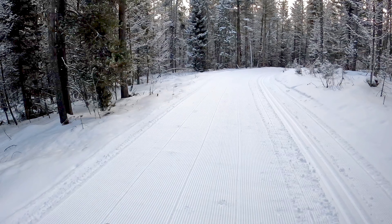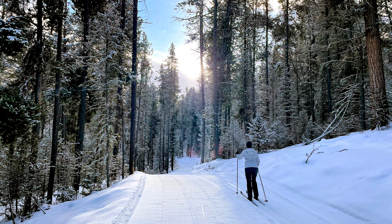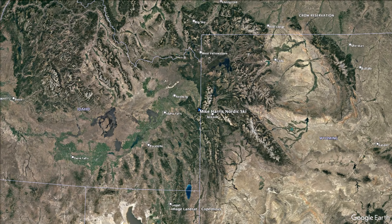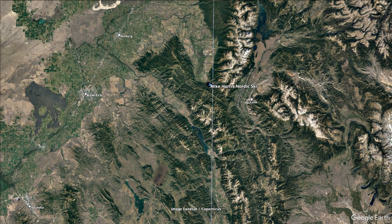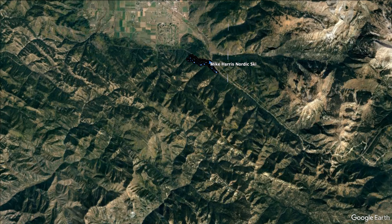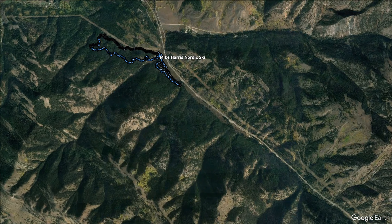This is called the Southern Valley Trails, otherwise known as the Mike Harris Campground Trails. They begin in the southern end of the Tetons right on Highway 33 leading to Jackson Pass, basically just before you get to the state line. You turn off at the Mike Harris Campground, and from here there are two loops we're going to do: the Yeti Loop and then the Campground Loop.